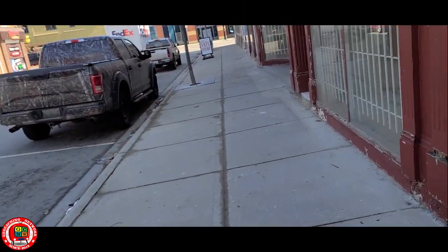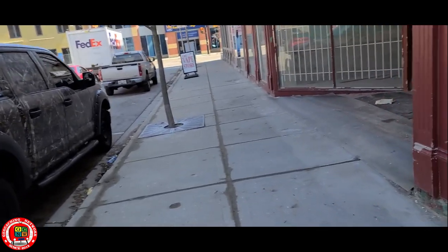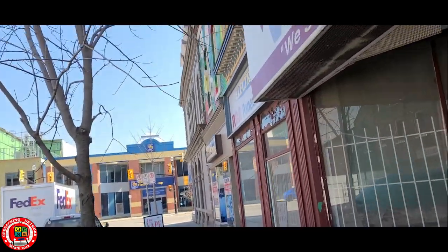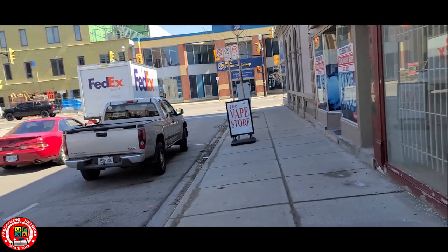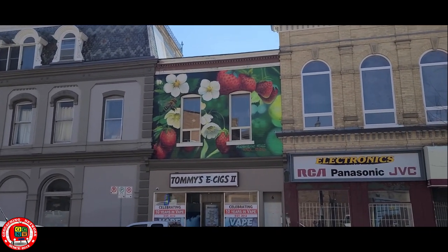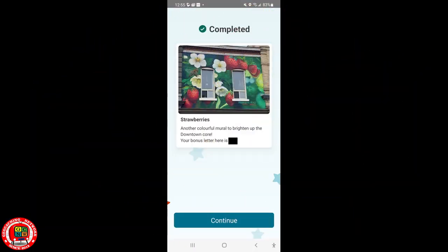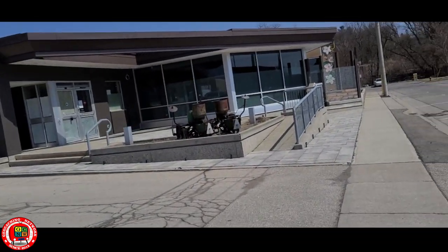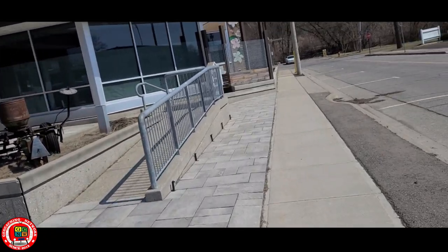Just outside my office is Stage 1 for an Adventure Lab, so I'm going to cross the road. We can see the Murals of Simcoe over here, and there are some strawberries up here, so we'll have the answer for that one.